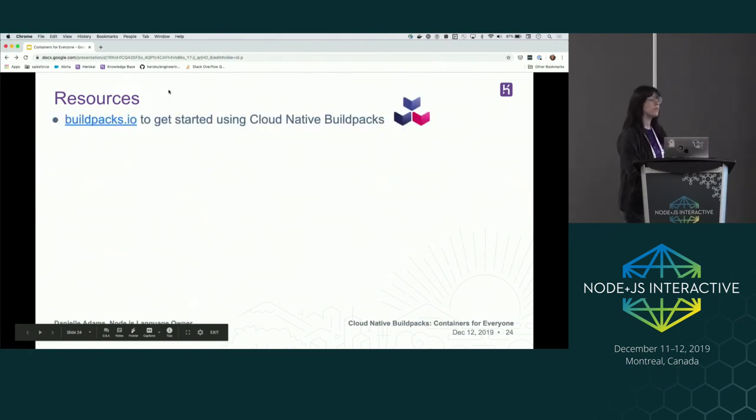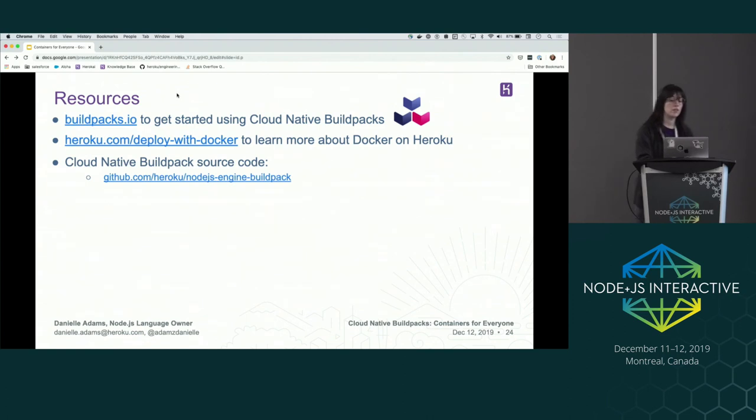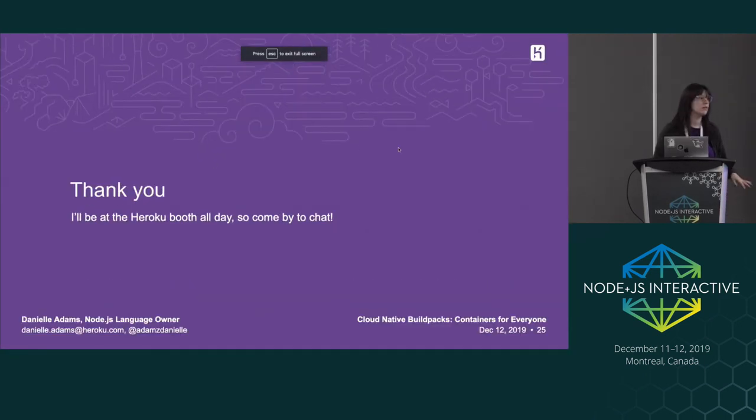If you go to buildpacks.io, this is the site for cloud-native build packs where you can learn more about build packs, how to use them, the different options, and also create your own build pack. There's also more information about deploying with Docker on Heroku, with documentation around that. All the source code I used for this demo is available — Heroku has a couple of cloud-native build packs we've been creating and our builder images are at our pack-images repo. The demos I just created and the slides are also linked.